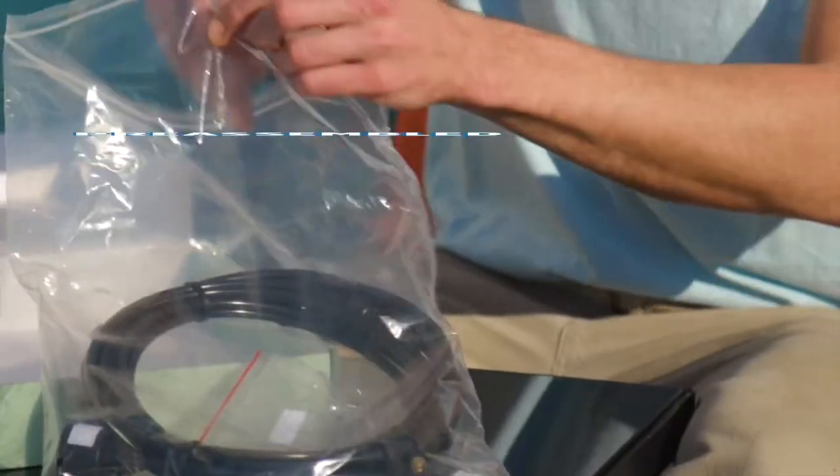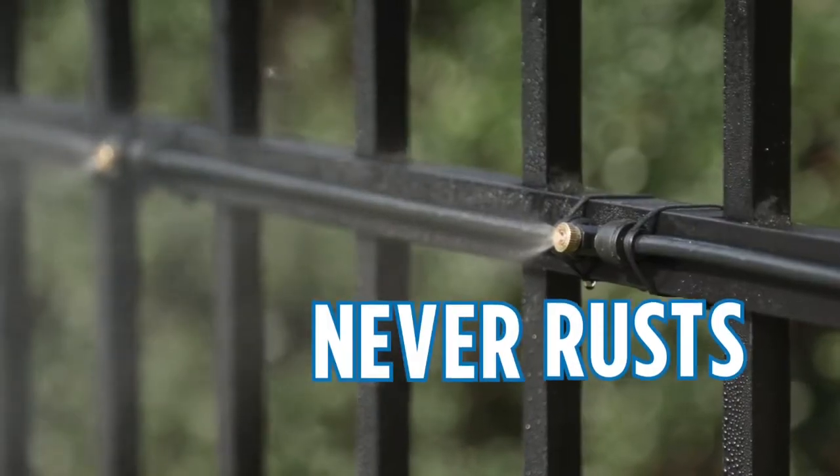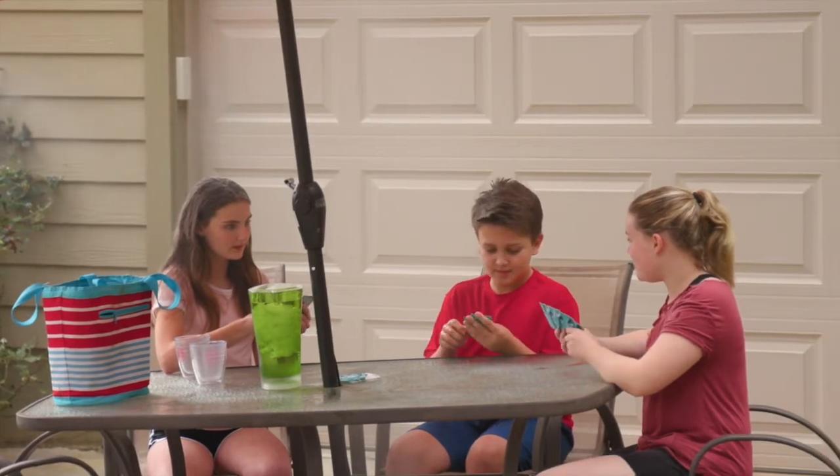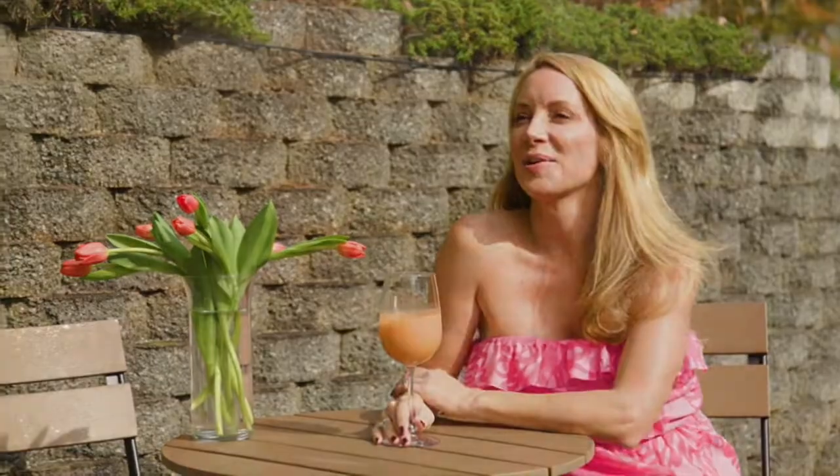Miracle Mist comes pre-assembled and installs in minutes. Never leaks. Never rusts. Miracle Mist uses just pennies a day in water. Don't overheat — beat the heat with Miracle Mist.